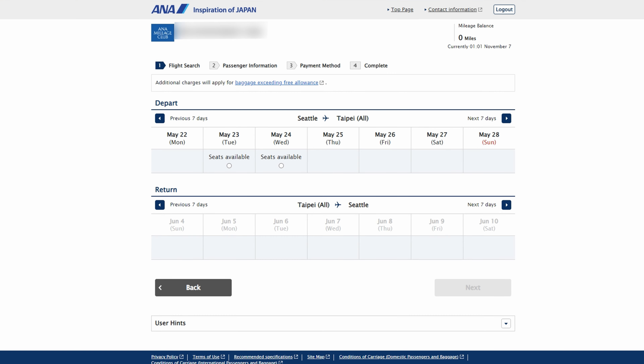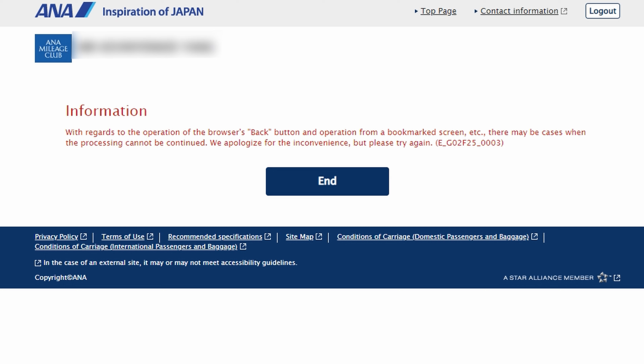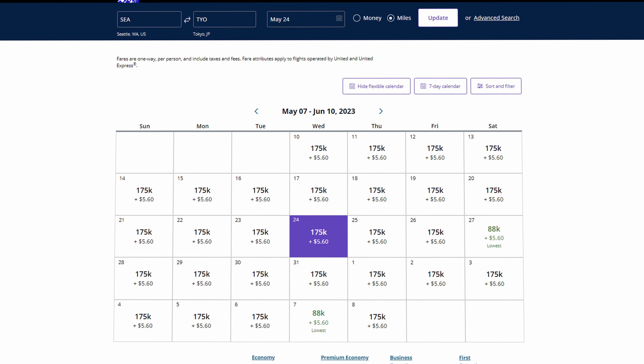Or you can use the good old-fashioned way and search on the airline websites themselves. Not all airline website searches are equal — Star Alliance members can see most of each other's award space, but the UI is not the same. ANA's UI is kind of clunky; even pressing backspace and searching again can mess things up. Aeroplan is pretty smooth, and United even gives you a full calendar view.